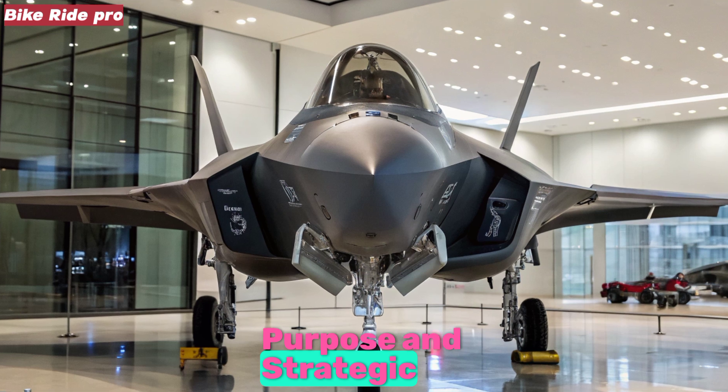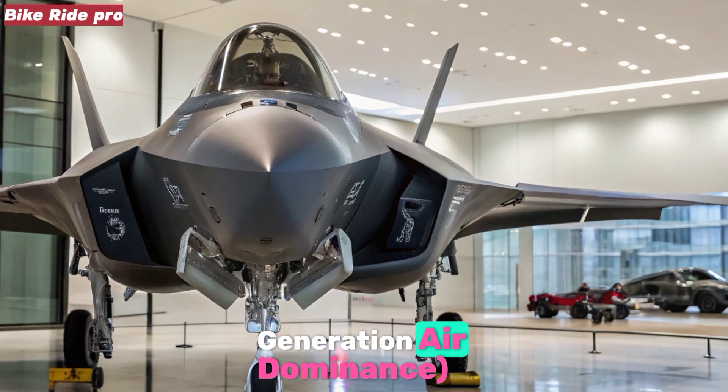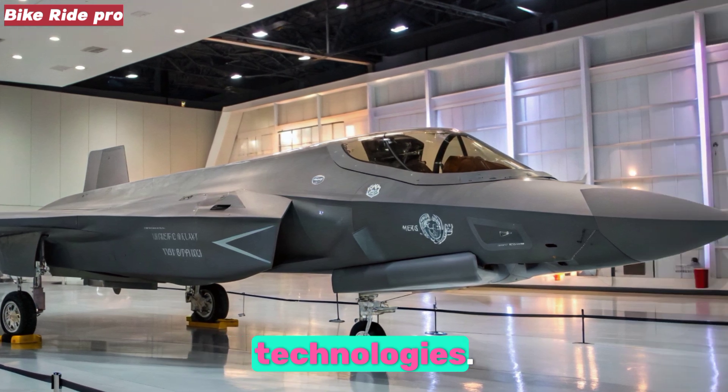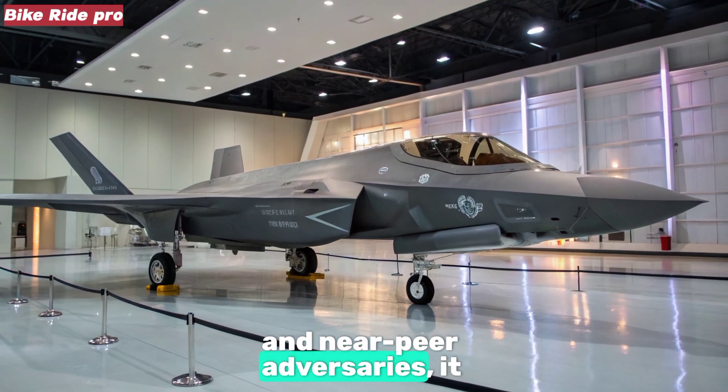Purpose and Strategic Context: The F-47 NGAD — next-generation air-dominance — emerges in 2025 amid evolving global threats and rapidly advancing technologies. Designed to preserve air superiority against peer and near-peer adversaries,